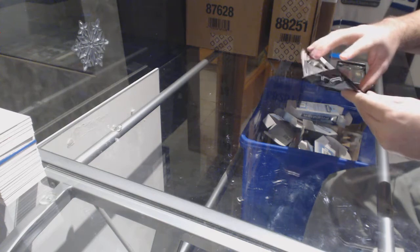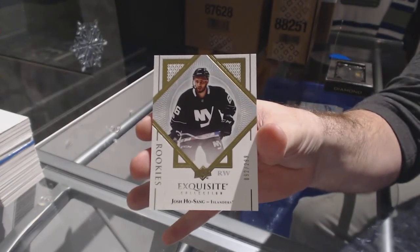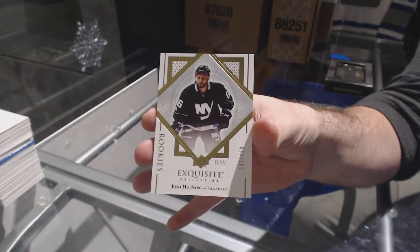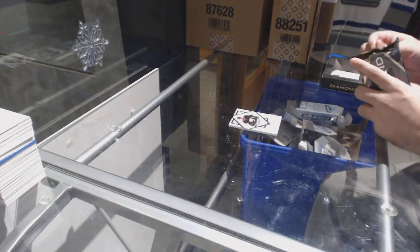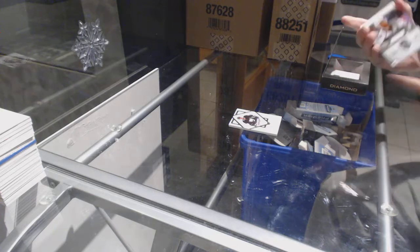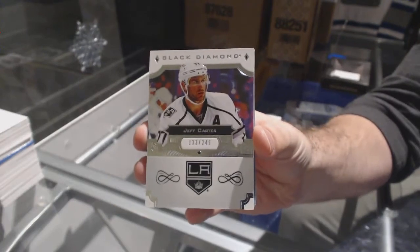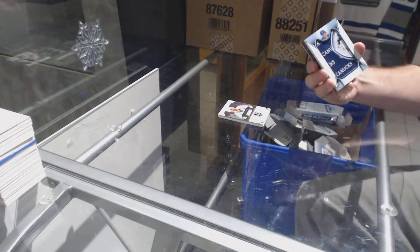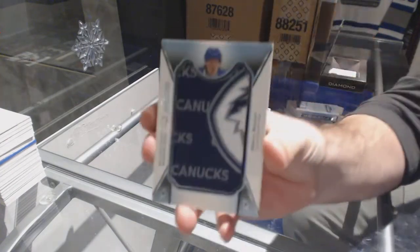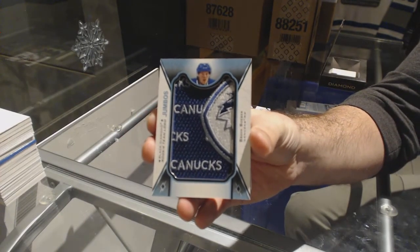We start off with the Islanders — 299, Josh Hosang, one of the last three teams taken, exquisite rookie for the Islanders.